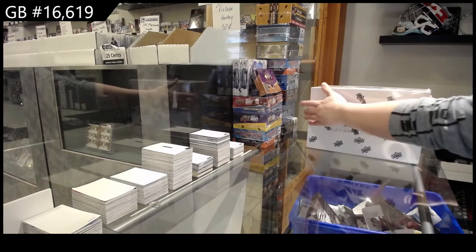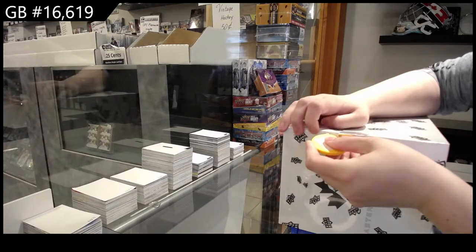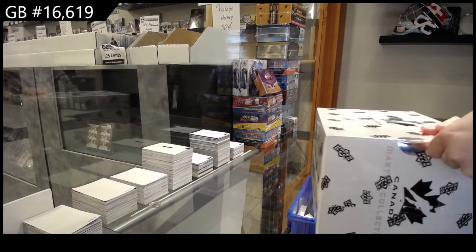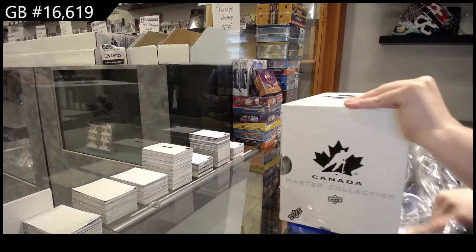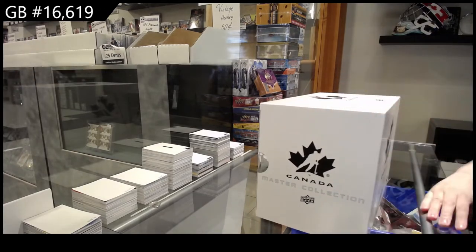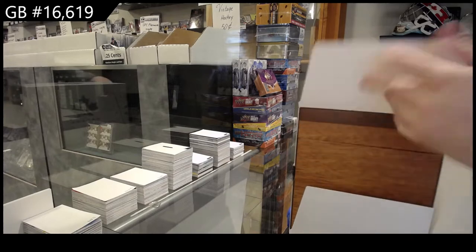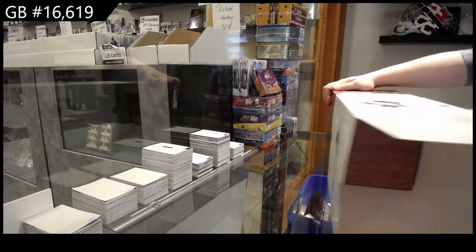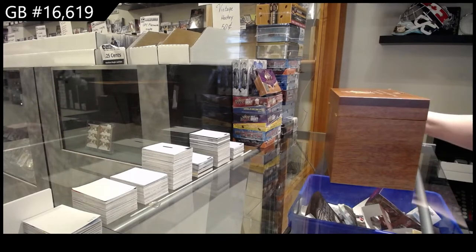Group break 16, 6, 9 — we have got the Master Collection Box Break. We got box number one, box number one at $4.99.